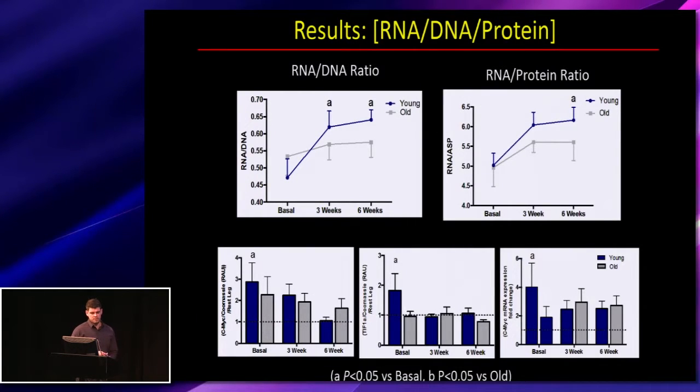Looking at RNA content, which is a good marker of the number of ribosomes present and the capacity for muscle protein synthesis: we saw early increases in the RNA-to-DNA ratio and the RNA-to-protein ratio — indices of RNA content — only in the young. Some of the mechanisms driving ribosomal biogenesis showed early increases in MYC protein level and MYC mRNA, as well as early increases in TIF-1A total content after the first exercise bout.